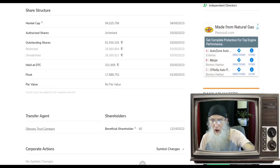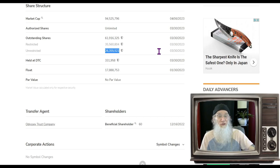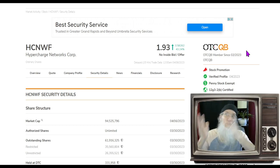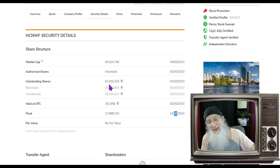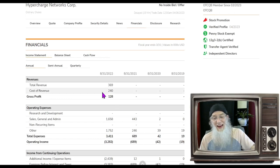Looking at the share structure: the company has 61.9 million outstanding. They claim 26.3 million unrestricted shares, but they say the float is 17.8 million as of January. I can't find these numbers in the financials, and searching Google I only found one number — 44 million. Honestly I have no clue what the float is — it could be 17, 26, or 44 million, or none of the above. All we know for fact is it's under 61.9 million.